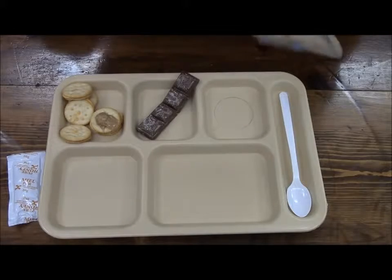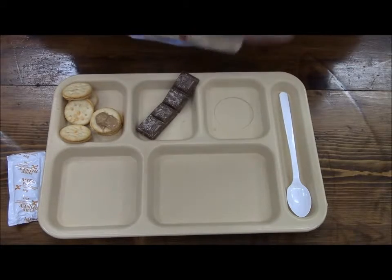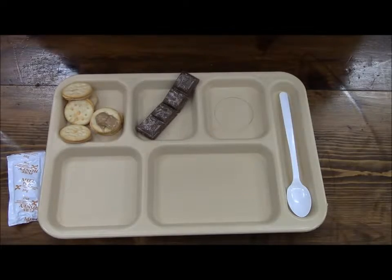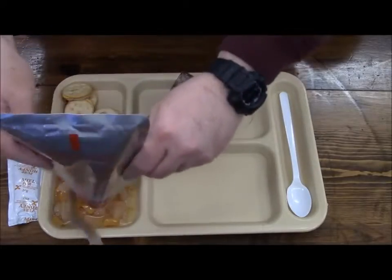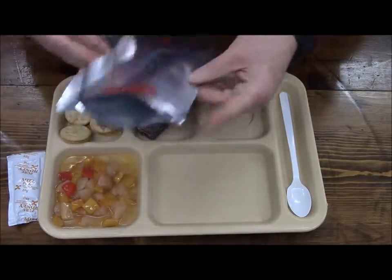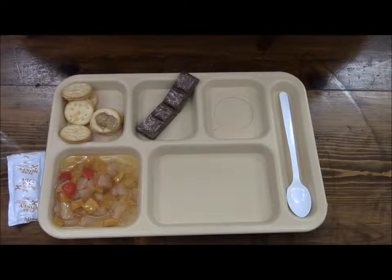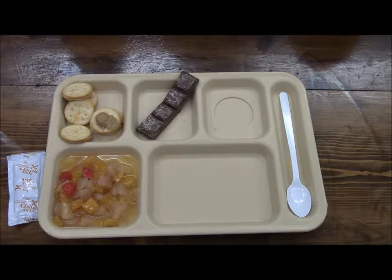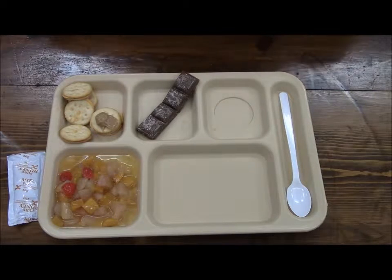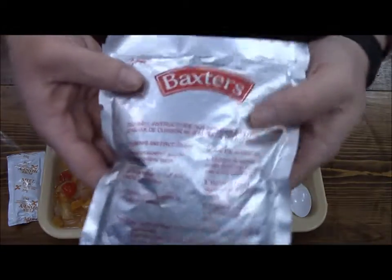The fruit cocktail has nice little pull tabs — you can tear or cut them, whichever you desire. Still smells pretty good. It looks like peaches, pear, possibly some pineapple, cherries, maybe some mango. It says you can boil it or eat it cold — I decided to go cold.